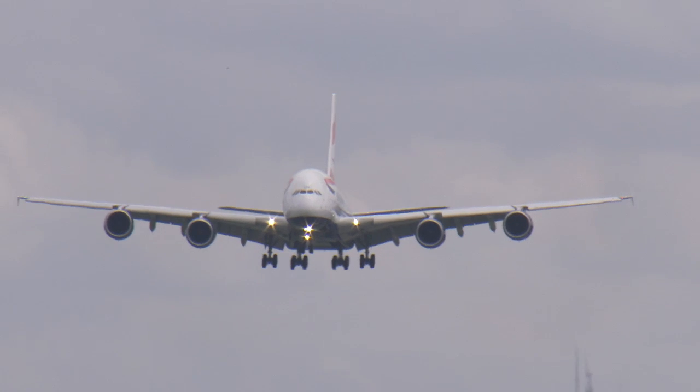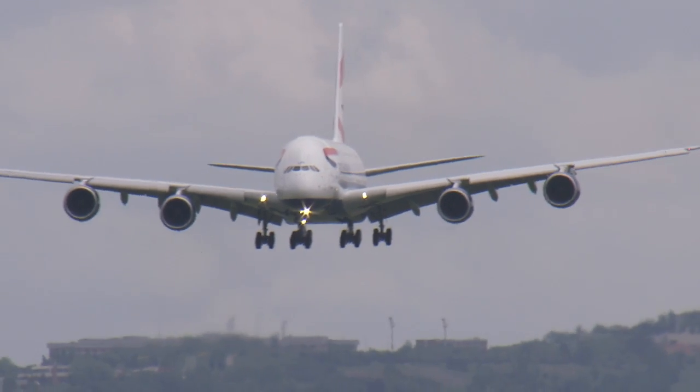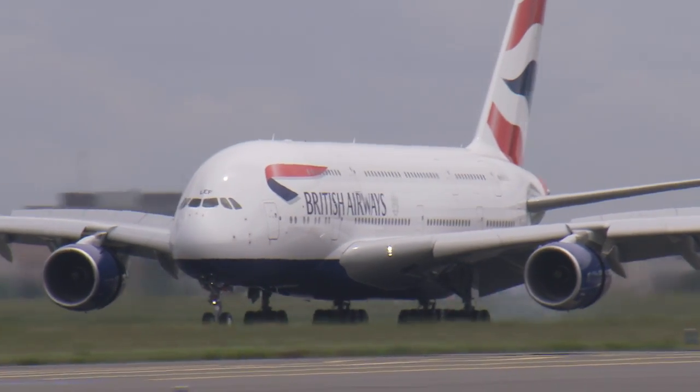On the landing approach, BA, working alongside Airbus, will also calculate how to reduce ground level noise by slightly increasing the descent angle. What's amazing is that no modification in the avionics suite is necessary.